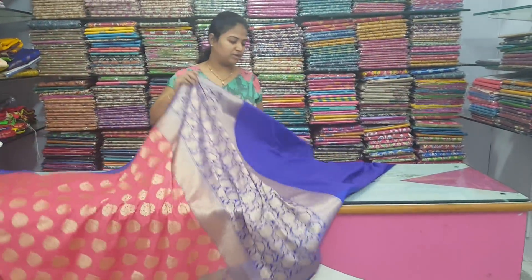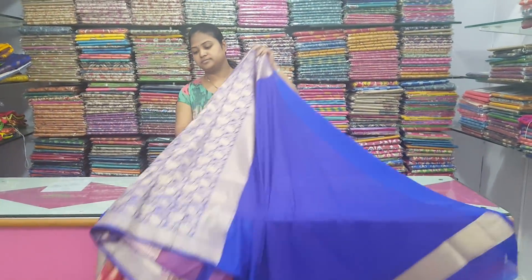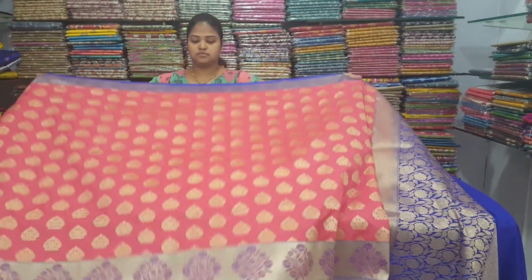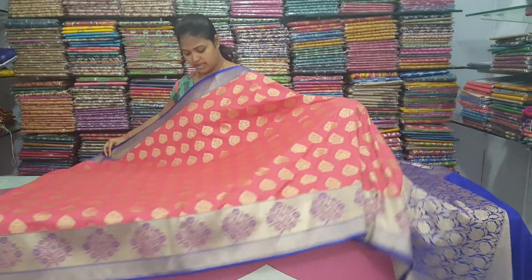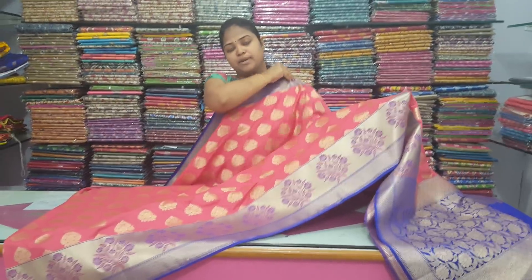Blue color combination. Hands are the same border. Soft fabric, falling fabric. Price is only 2,760 rupees.